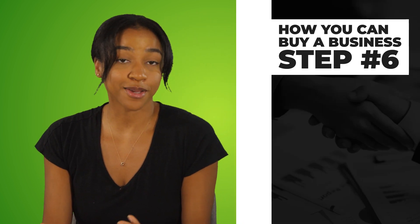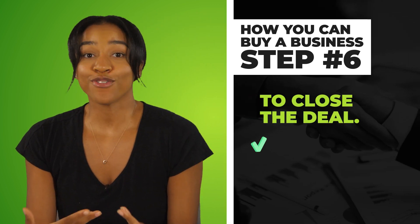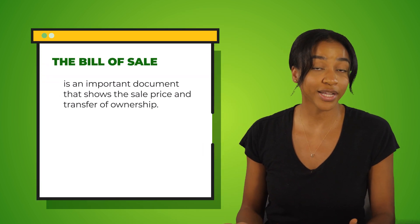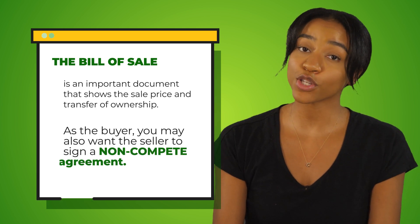The final step, number six in buying a business, is to close the deal. So you've found the right business, completed due diligence, and have the capital you need. All that needs to be done now is that both the seller and buyer sign the bill of sale — an important document that shows the sale price and transfer of ownership. As the buyer, you may also want the seller to sign a non-compete agreement. The seller ran the very business you're buying and could easily become a competitor and take revenue away from you. But if you have them sign a non-compete agreement, you can eliminate this risk altogether.